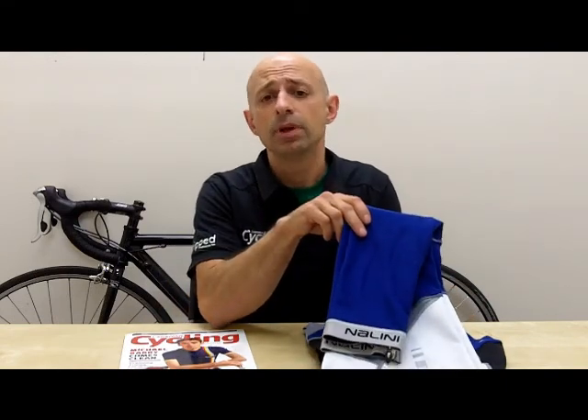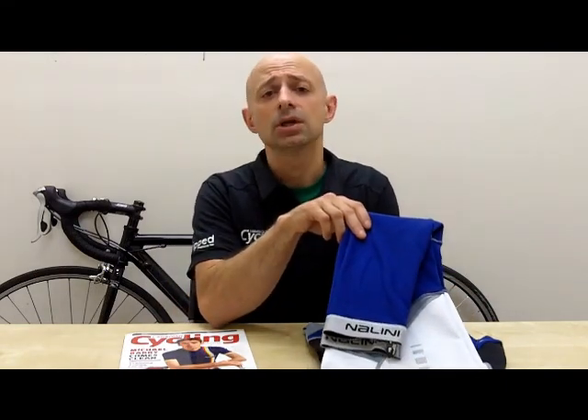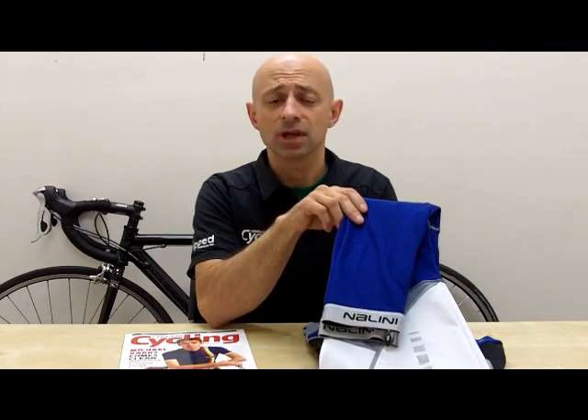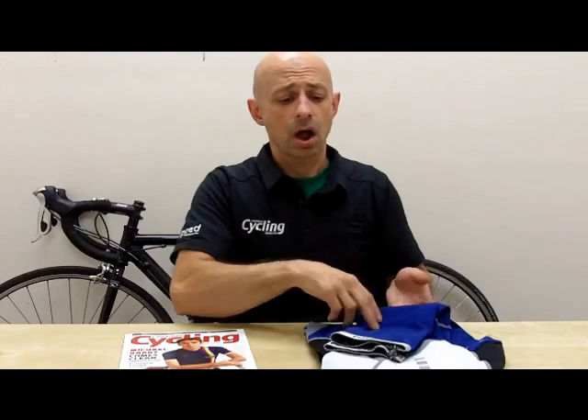Today I want to look at the Dipsa ProBib tights, part of the ProLine series. What I love about these tights is the heavyweight fabric — it provides excellent warmth in cold conditions.